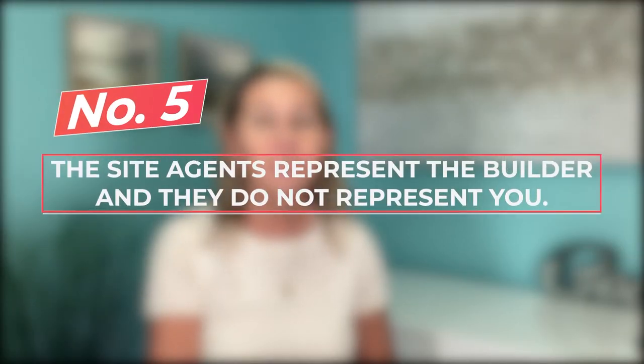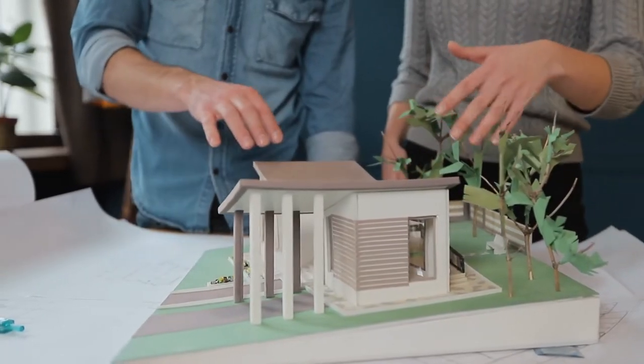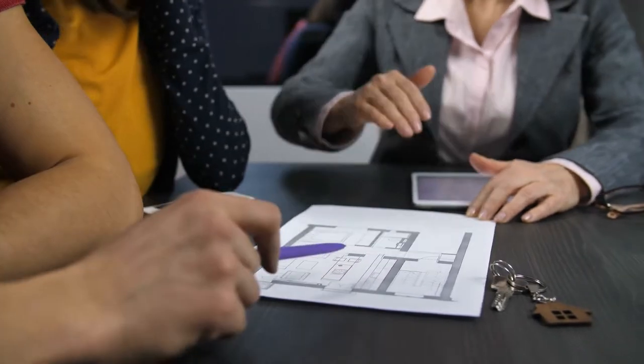The fifth thing builders may forget to mention: the site agent represents the builder and does not represent you. Most site agents are great to work with — they represent the builder and I represent my buyer. The commission is already built into the price of the home, so you will not receive rebates or discounts by going directly to the site agent. The site agent is there to facilitate and answer questions; they know the product very well. However, as buyer's agents we often get additional information, can negotiate, and bring knowledge about certain builders. Whether you work with me or any other agent, they are welcome to work together with builders — you do not have to rely solely on the site agent.